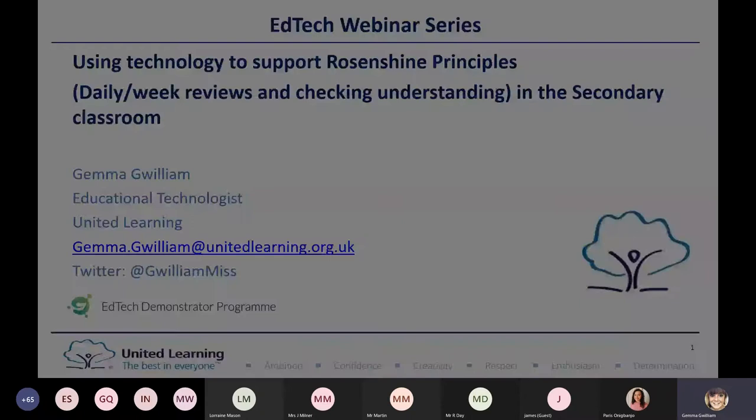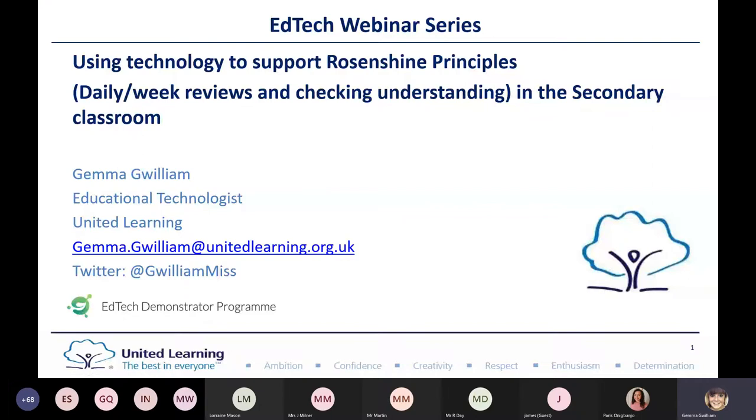Hi everyone, and thank you for joining us this evening. This evening's webinar is all about using technology to support Rosenshine principles, particularly the daily and weekly reviews and checking understanding in the secondary classroom. My name is Gemma Gwilym and I'm an educational technologist at United Learning. I've been with the team since January, but before that I was working in schools within United Learning and across Asia.